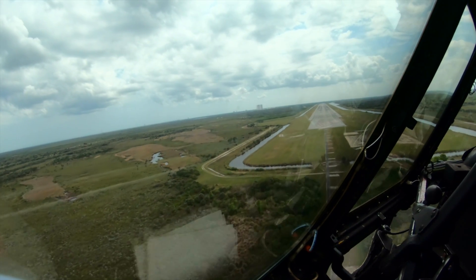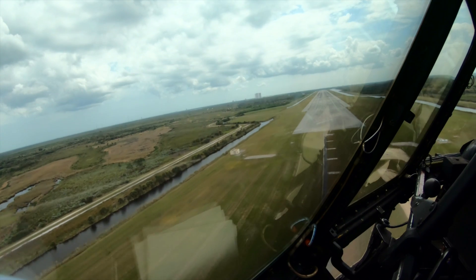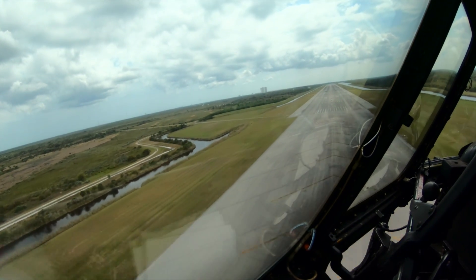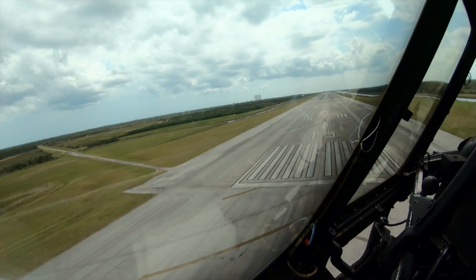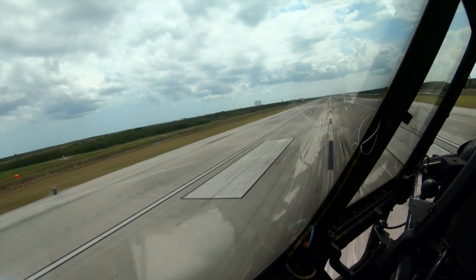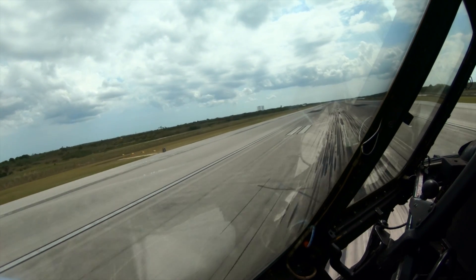Two hundred feet — six six. Five five. One hundred feet — six, 50 feet. 24, 24, 24. 23, 23, 23.